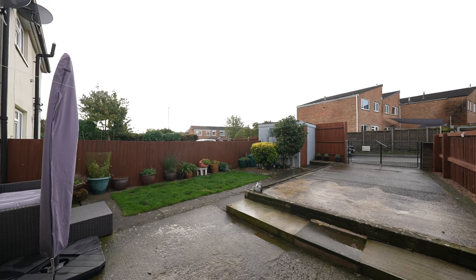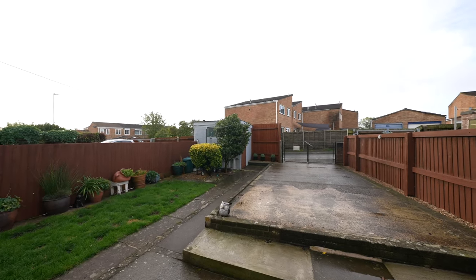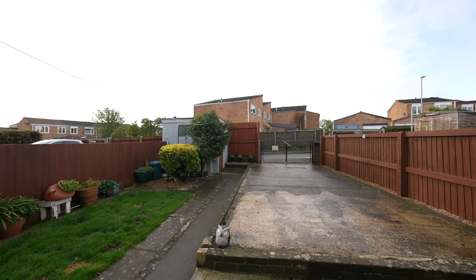Step outside into the sunny garden — a well-presented outdoor space, perfect for entertaining and a fabulous family-friendly area.